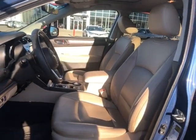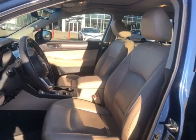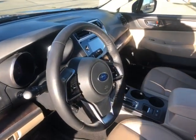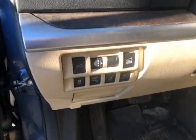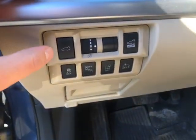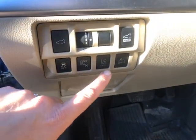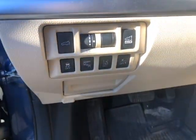A quick look at our front interior, which has leather upholstery and power seats. You also have a leather steering wheel. Looking at some of the controls here — a little hard to see with the sun — but you have your power lift gate, traction control, blind spot monitor, lane departure alert, and front collision alert.